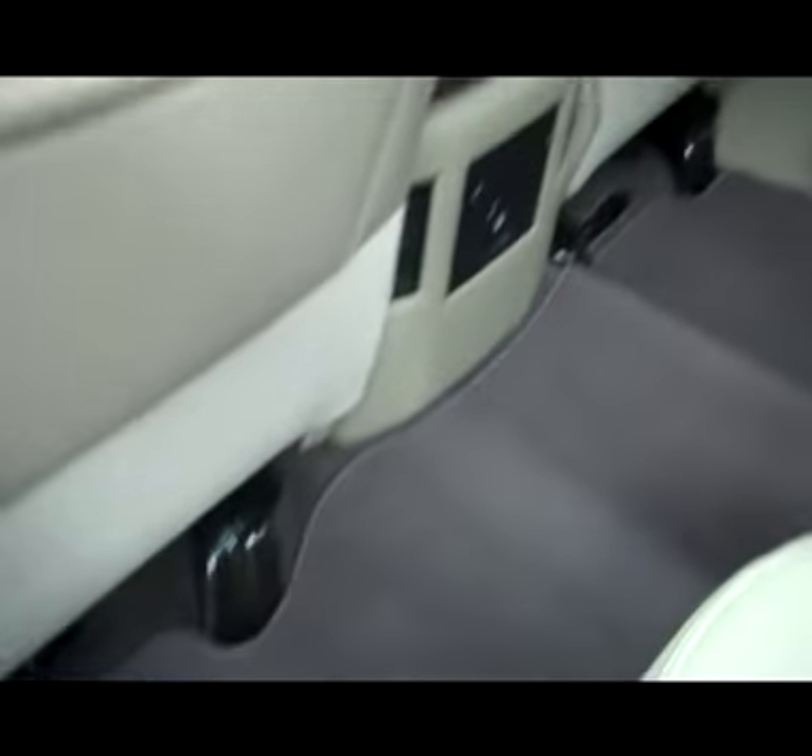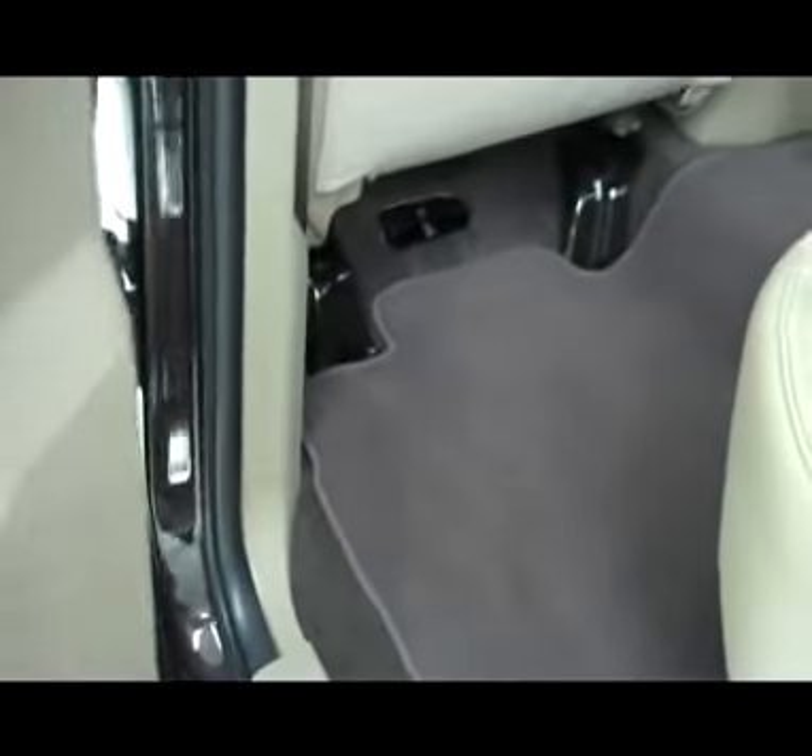The rear interior is very nice and clean as well, very well taken care of. Door panels are extremely clean. This vehicle is definitely like new inside and out. Factory style mirrors.